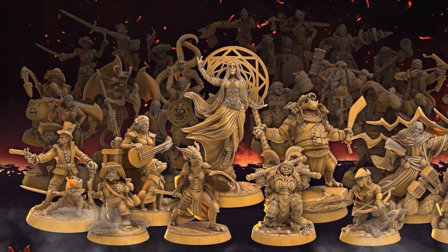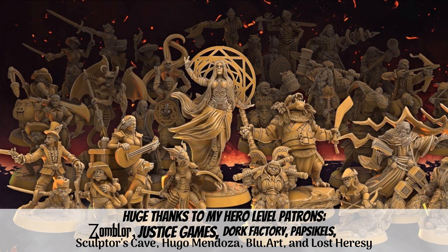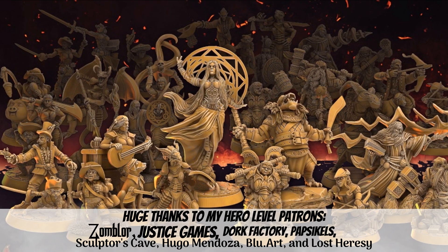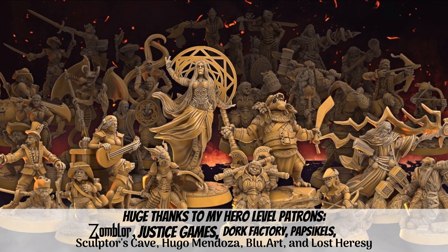That's all for now. I'd like to give a huge thanks to all my patrons on Patreon, especially my newest patron, Justice Games. If you enjoy the videos, then like and subscribe, and if you would like to support the channel, check out my Patreon campaign or my Kickstarter campaign mentioned at the beginning of the video. Thanks for watching, everyone.